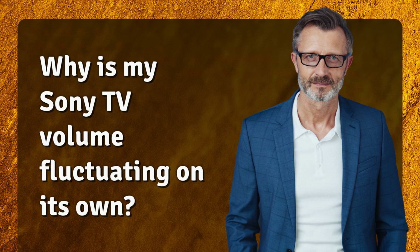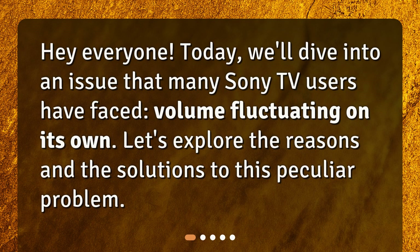Why is my Sony TV volume fluctuating on its own? Hey everyone! Today, we'll dive into an issue that many Sony TV users have faced — volume fluctuating on its own. Let's explore the reasons and the solutions to this peculiar problem.